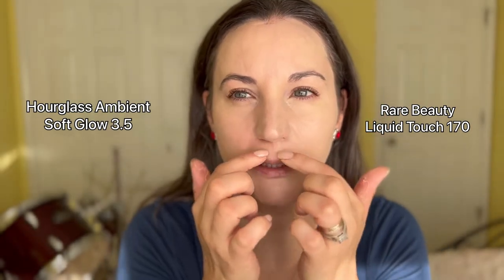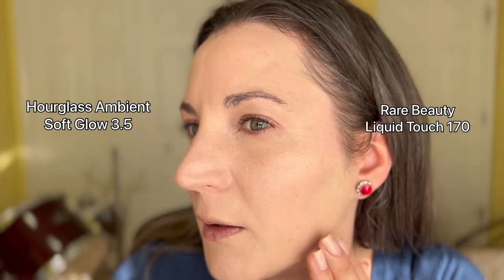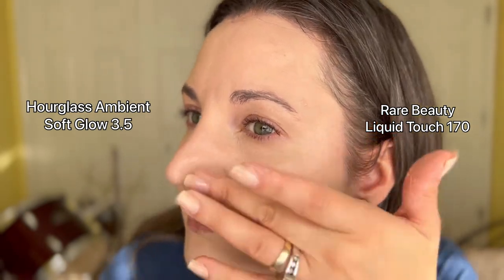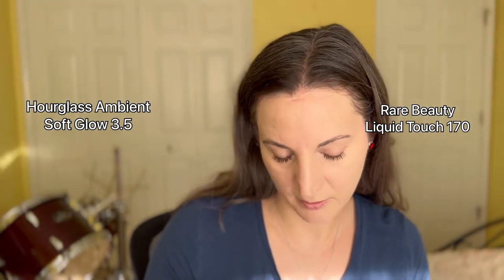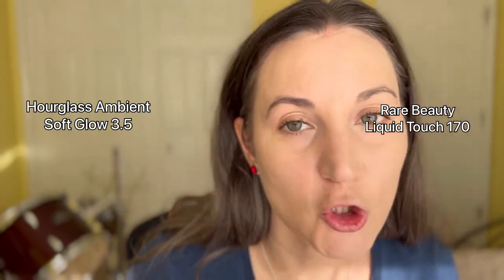I always have redness underneath my nose, so we'll see which one does better. Oh gosh, my face looks very, very dry. I'm going to take a mirror and look at it — wait, I didn't take the one I was supposed to. Okay, this is actually Hourglass. So this is Rare Beauty versus... this is Hourglass. So it's Hourglass versus Rare Beauty — not what I expected to do here.